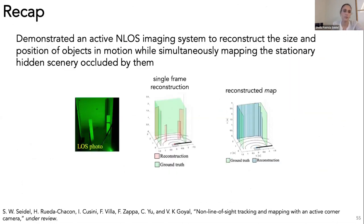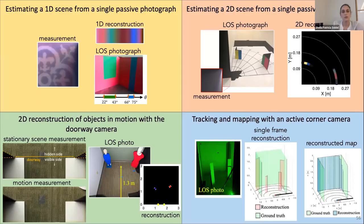To recap: we've demonstrated an active non-line-of-sight imaging system that can reconstruct the size and position of objects and map the stationary scenery behind them. In this talk, I hope I've used these four projects to demonstrate that the impediment to line-of-sight vision itself—this wall with a vertical edge—can be exploited to enhance resolution of the hidden scene.